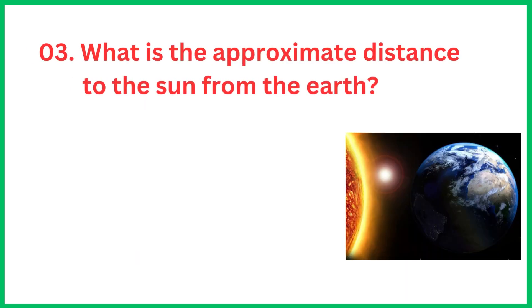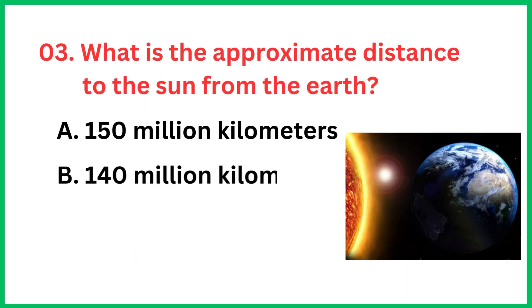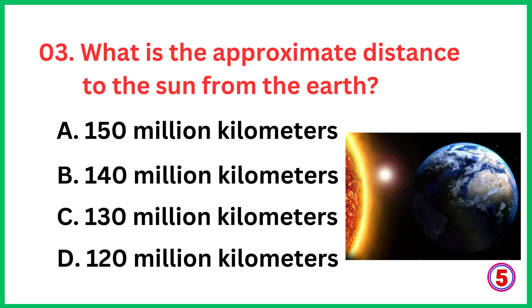What is the approximate distance to the Sun from the Earth? The correct answer is option A, 150 million kilometers.